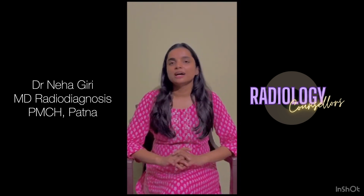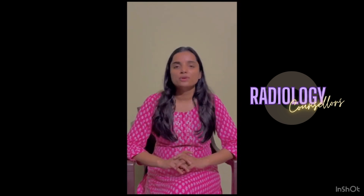Talking about the modalities in PMCH, we have five basic modalities: X-ray, USD, CT scan, MRI, and mammography. We didn't have DSA, cath lab, or fluoroscopy. The CT scan and MRI machine is on PPP mode, but the best thing is that all the CT and MRI scan reporting is done by the junior residents itself.